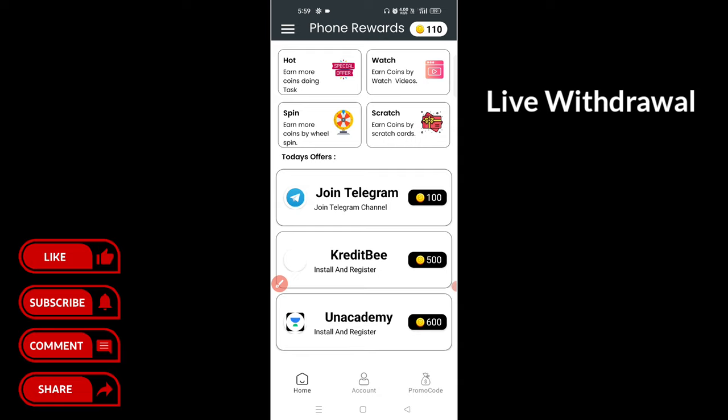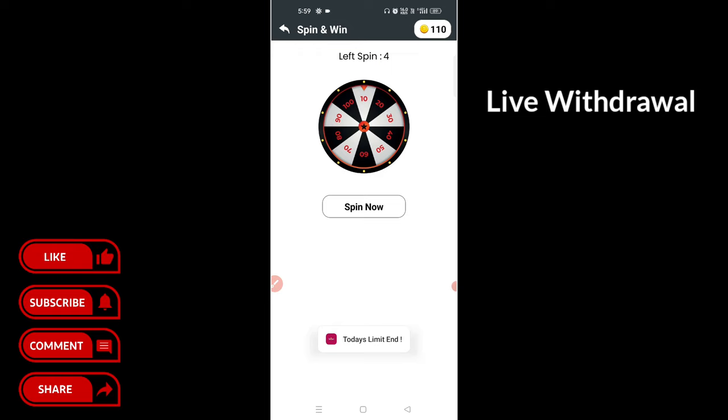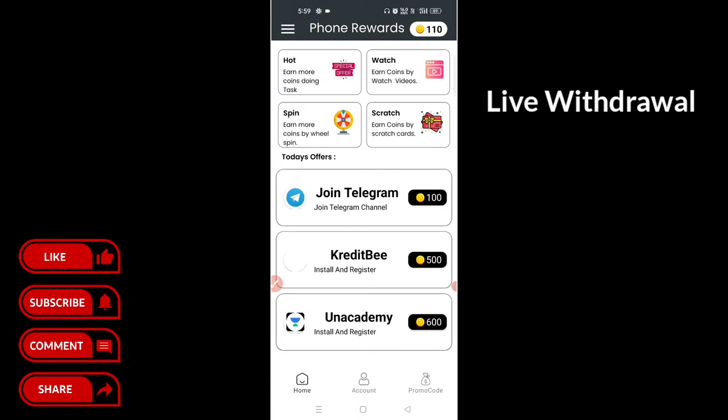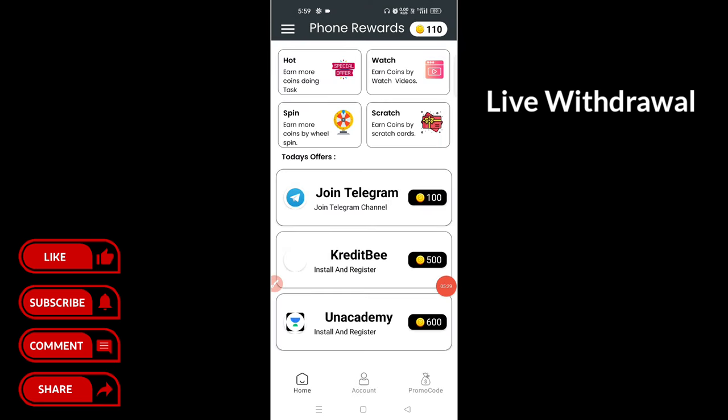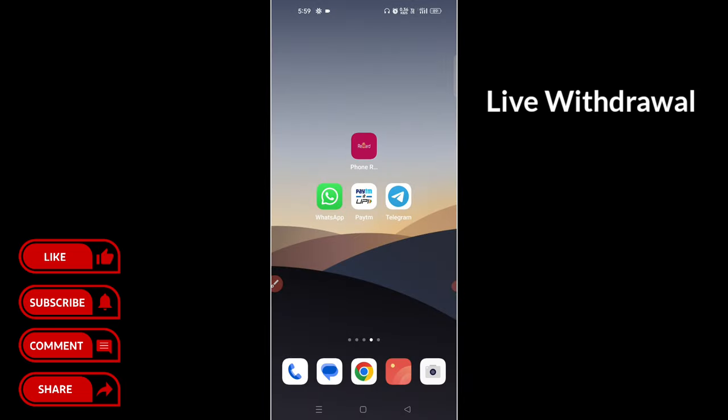When you finish this, you will do a tour. Try the hot offer. If you want to check out the time, check out the $21. I hope you enjoyed the video. Please like, share, and support. See you in the next video. Bye bye.